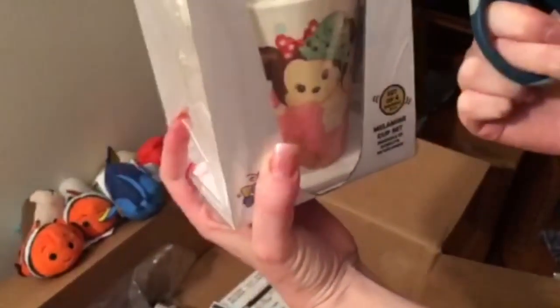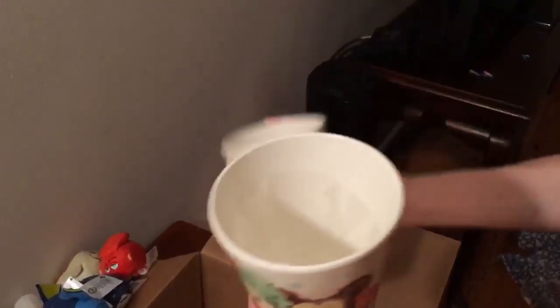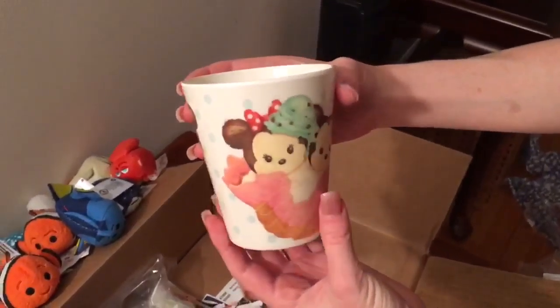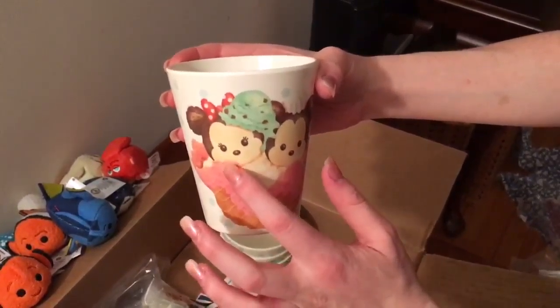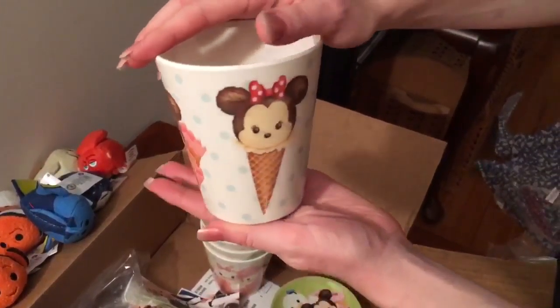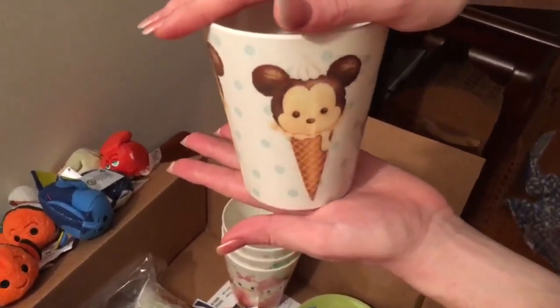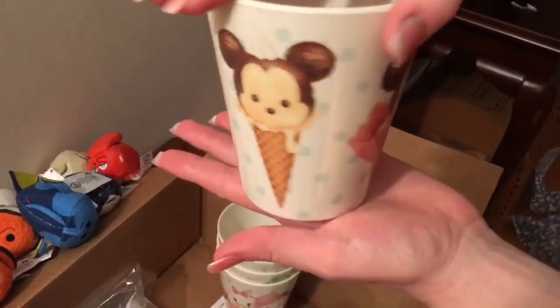Last but not least from our haul today are the cup sets — the Tsum Tsum ice cream cup sets. They're little drinking glasses with the characters on them. So here we have Mickey and Minnie Mouse with a little ice cream on her head. Minnie in a cone, Mickey in a cone. That's our first glass.